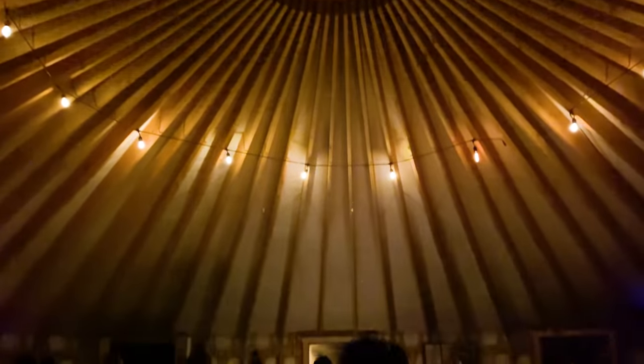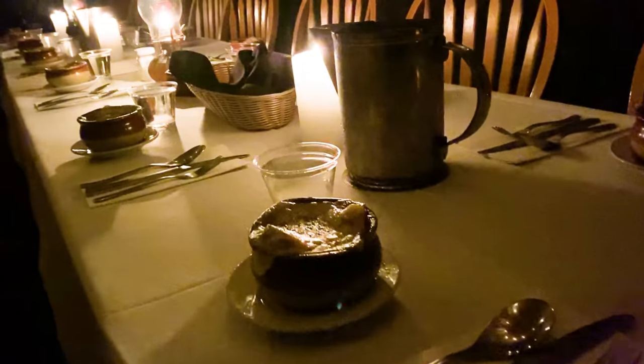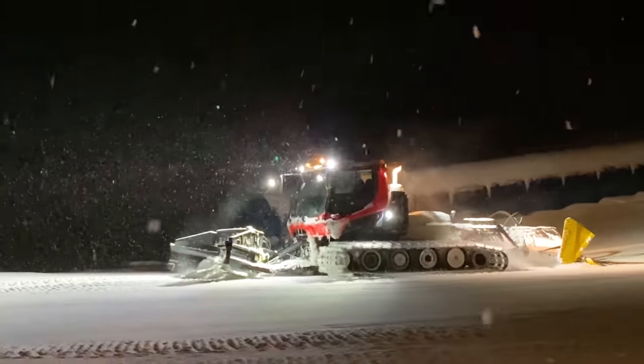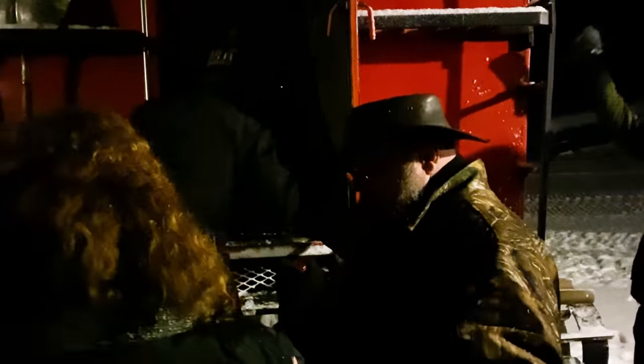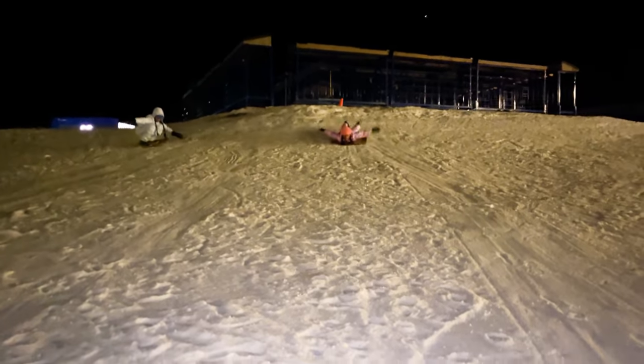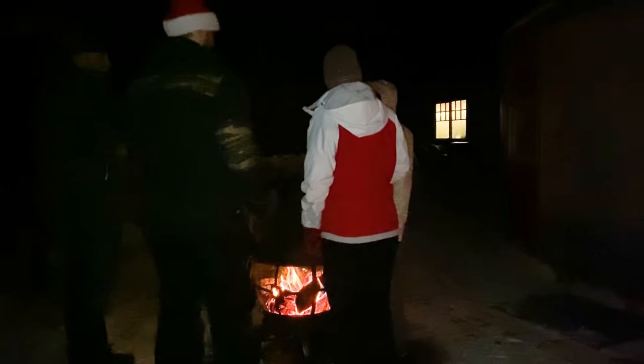Another fun activity is to have dinner in a yurt, which is also something we did last time we were here. Even getting to the yurt is cool because you take a huge snowcat up the mountain — a big vehicle that ski resorts often use to groom the ski runs. The inside of the yurt is lit by candles and warmed by a wood stove, and there's live acoustic guitar music. Outside, you can go sledding, warm up by the campfire, and gaze at the stars.